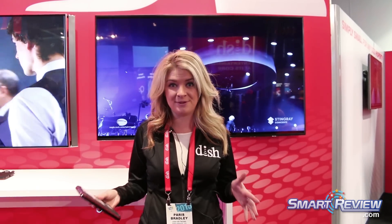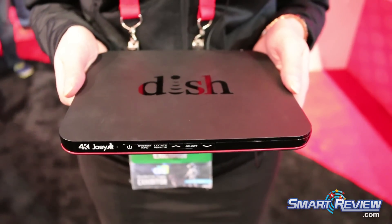Hi, I'm Paris Bradley and we're here at Dish Network talking about the 4K Joey. The 4K Joey is the industry's first 4K set-top box, which means consumers can easily choose any 4K compatible TV and plug in the 4K Joey. They don't need to worry about having a compatible TV or having to go out and buy one like with some of our competitors.